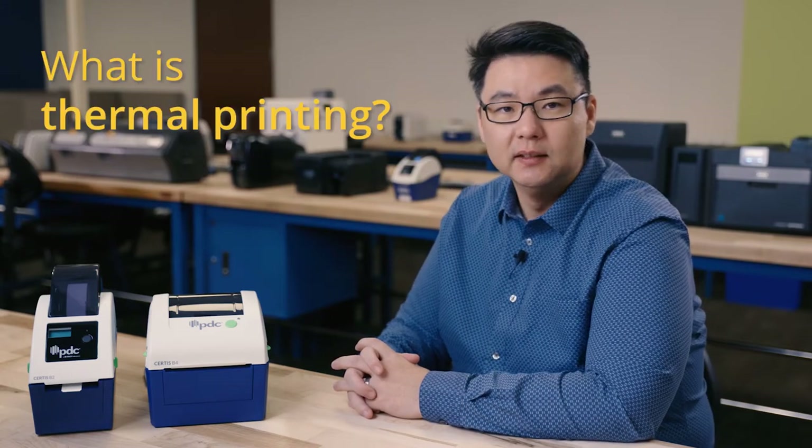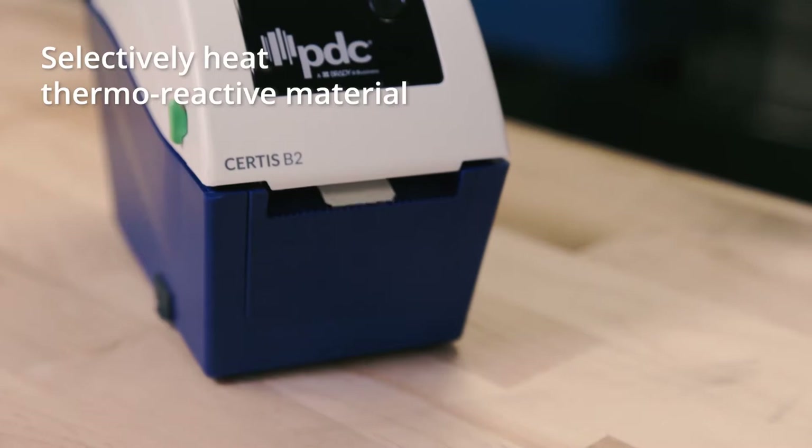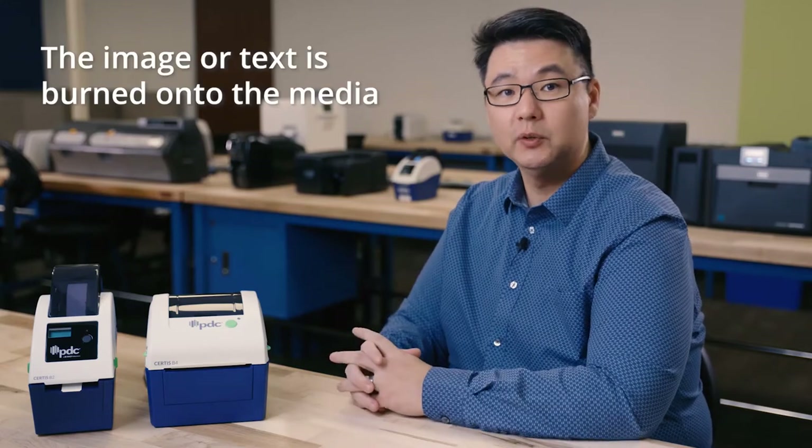First, what is thermal printing? Direct thermal print technology is a digital printing process that produces a printed image by selectively heating thermoreactive material. There's no ribbon, ink, or toner required. The image or text is burned directly onto the media, which is a wristband in this particular application.